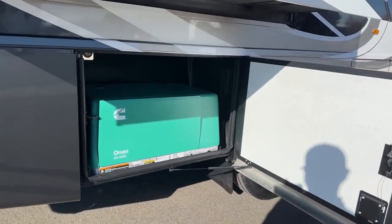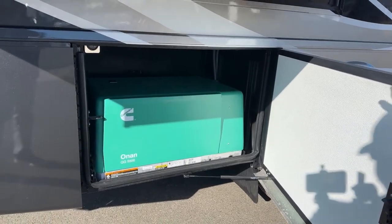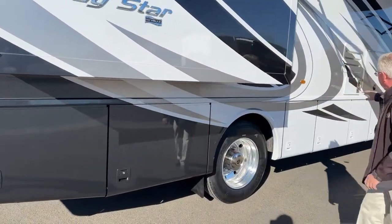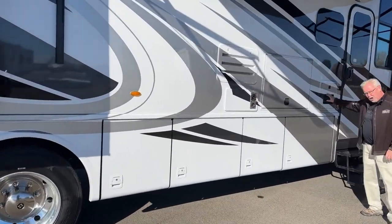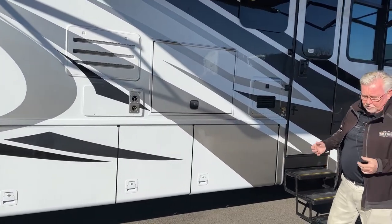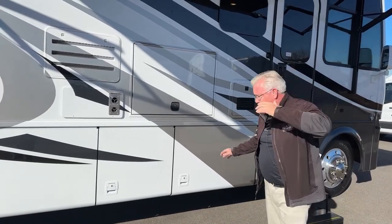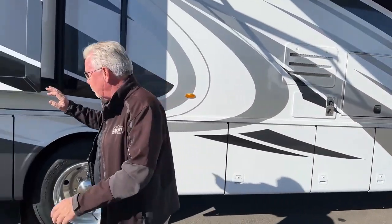This is our 5,500-watt gas generator. It pulls off the fuel tank, so you really never run out of fuel for your generator. And before I forget — we've got a new Truma AquaGo, and this is a continuous water heater. It runs on propane. Two or three people can shower back to back without running out of hot water. It's just a great system, and you see a lot of coaches using that AquaGo now.